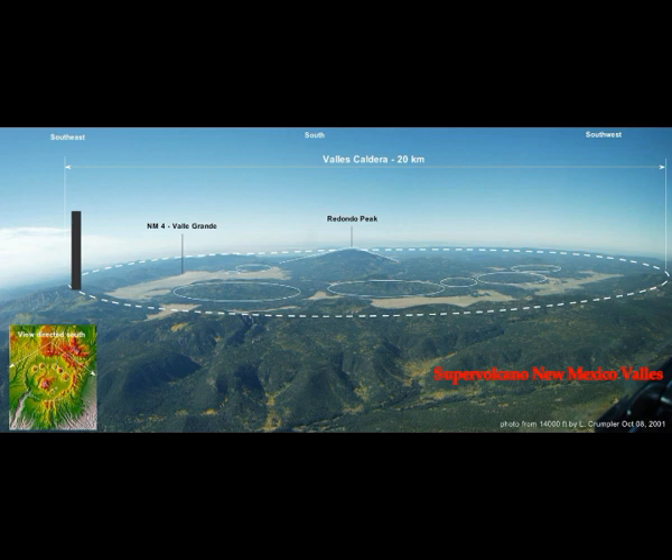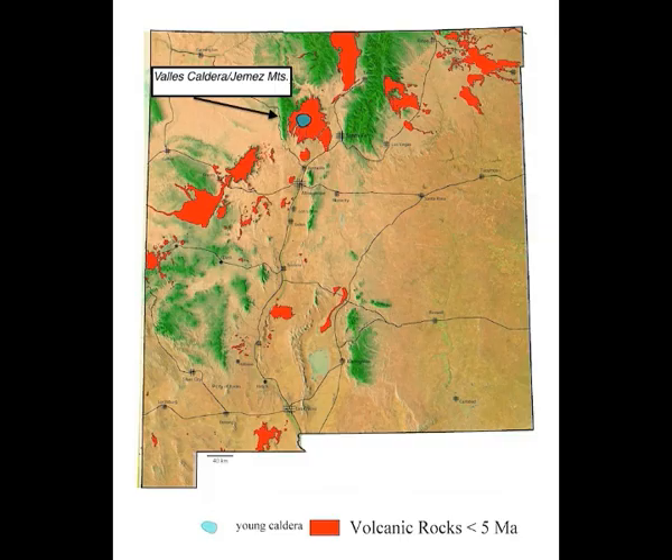This is a supervolcano in that calderas occur when multiple volcanoes crack and erupt in a series of eruptions, not from a single volcano or single very large eruption. Volcanologists use the term 'supereruption' to describe an eruption of several hundred cubic kilometers, though there's no formal definition for 'supervolcano.'